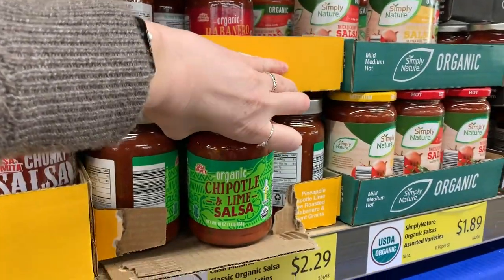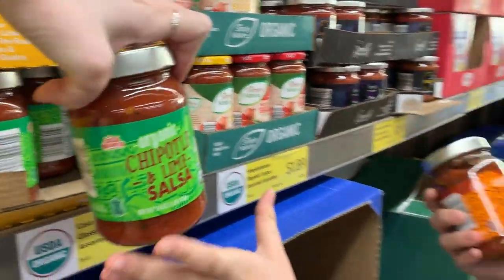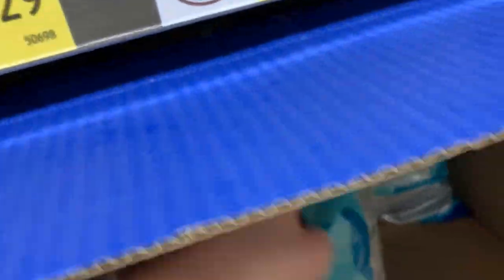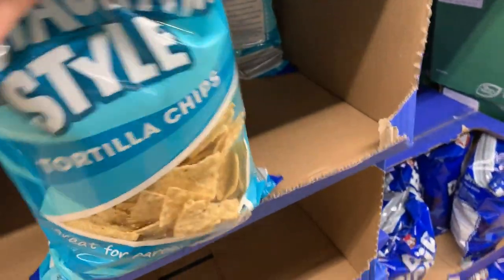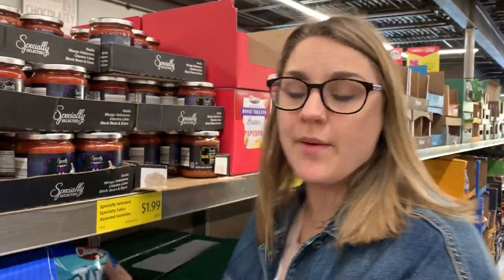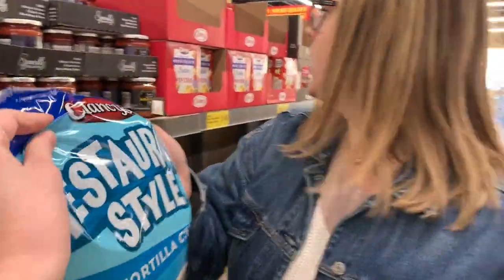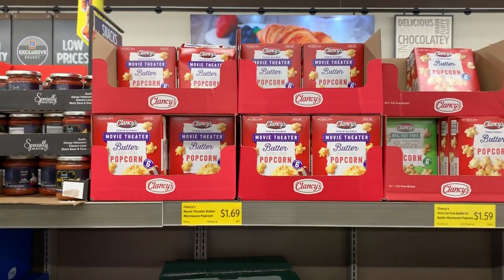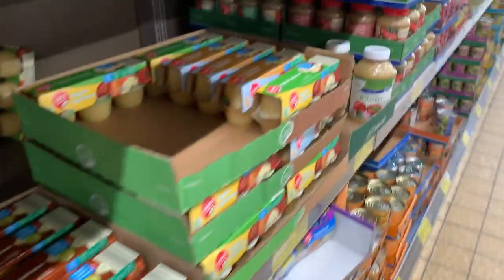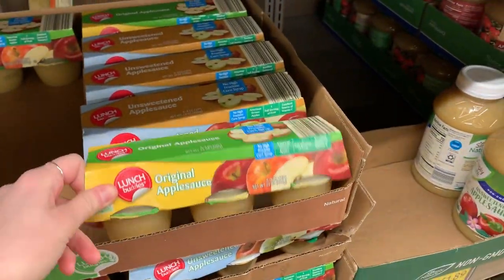This is the best salsa on the freaking planet. These are chips — oh, they're kind of broken. You always grab from the back and everything's better. I'll get popcorn — movie theater butter popcorn is the way to go, especially if you have a microwave. I also love applesauce; it's a good little snack.